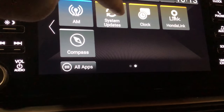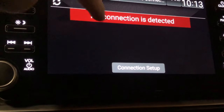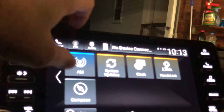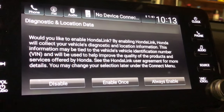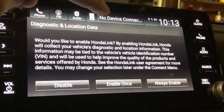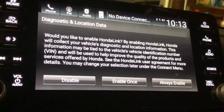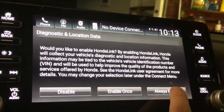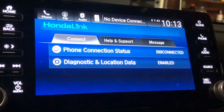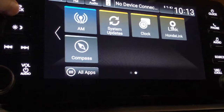System updates can be done via USB or wirelessly, though no connection was detected since I'm too far from the house. Honda Link, when enabled, collects your vehicle diagnostic and location information tied to your vehicle. I don't normally use Honda Link, but I tried enabling it — it likely needs an internet connection to do anything.